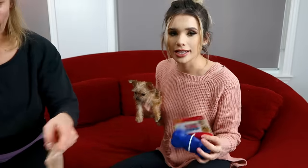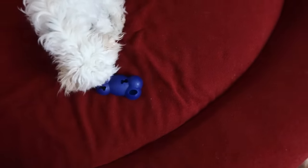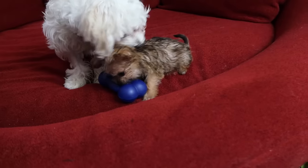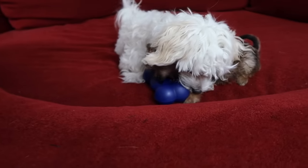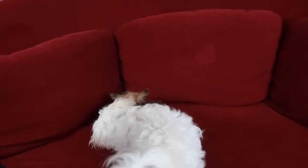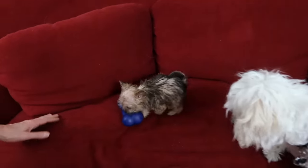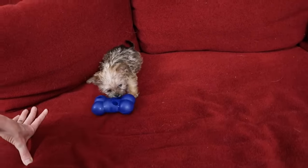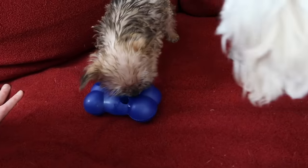Next up we have a Kong puzzle. It's a doggy puzzle — it's a bone that has little holes in it that are different shapes, and you're supposed to put a treat in here and the dog is meant to try and get it out. They haven't managed to get the treats out yet, but they really like it and it's preoccupying them.